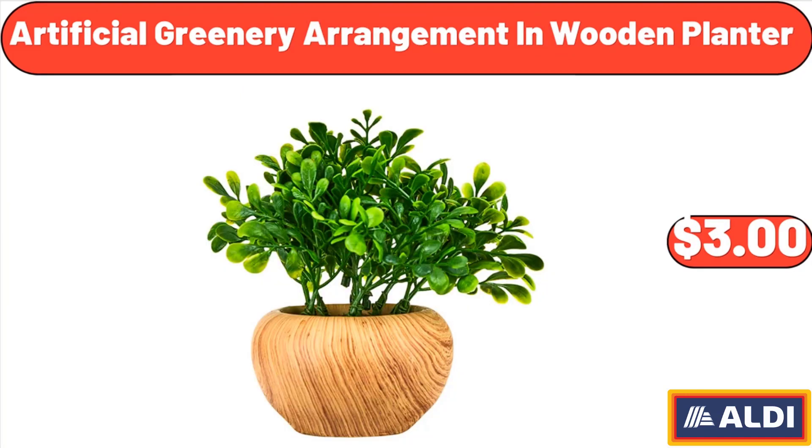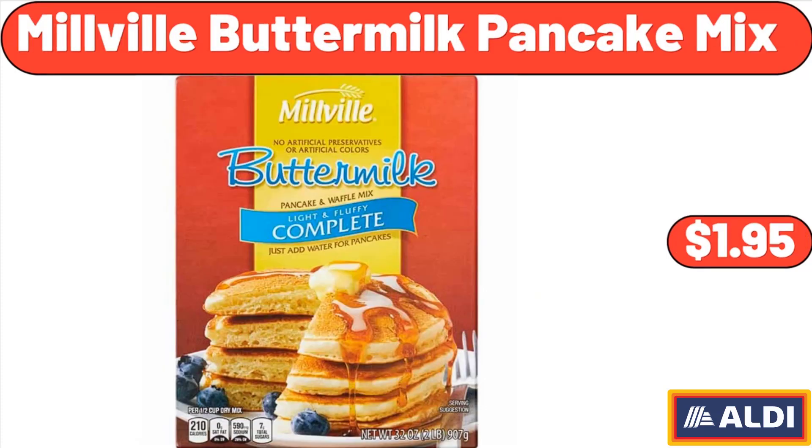Artificial greenery arrangement in wooden planter, $3. Millville buttermilk pancake mix, $1.95.